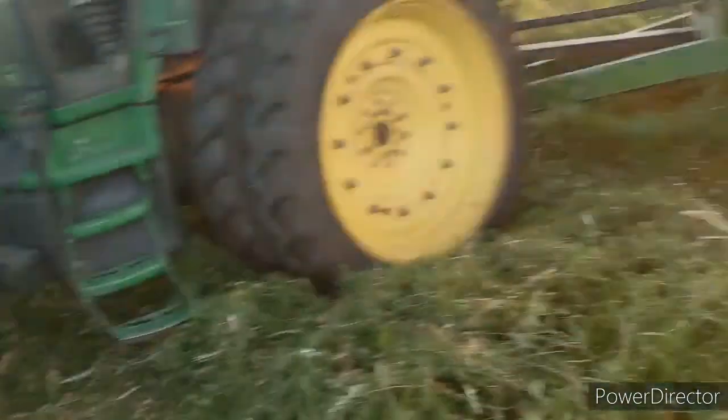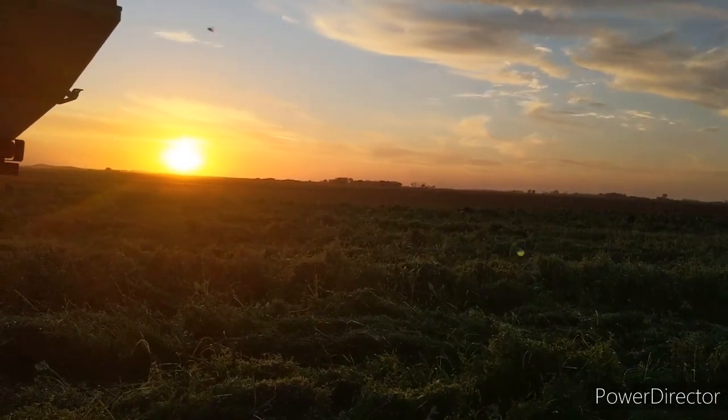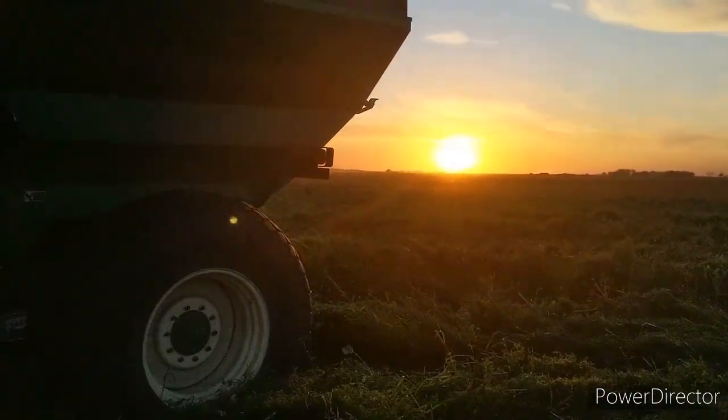So here's that hairy vetch I was talking about. It just grabs onto everything and climbs up the stalks of the sunflowers. There you go. And there's the sunset with the back of the grain cart.